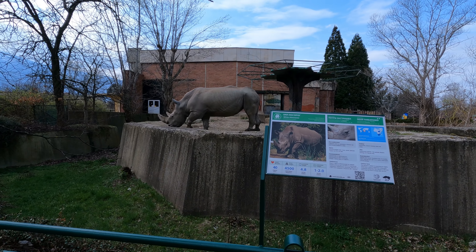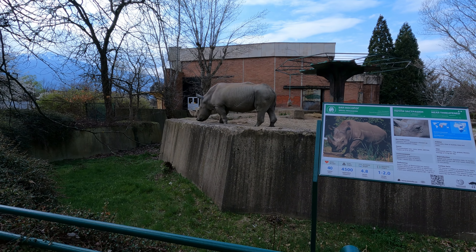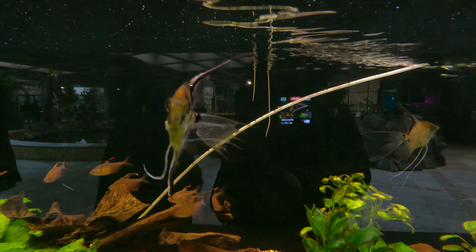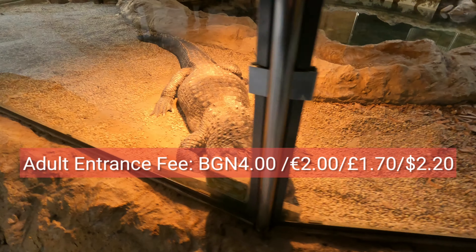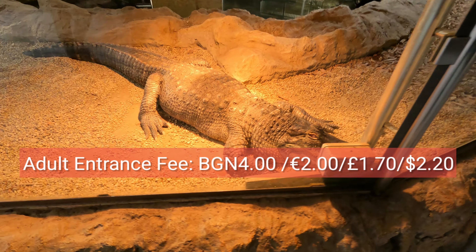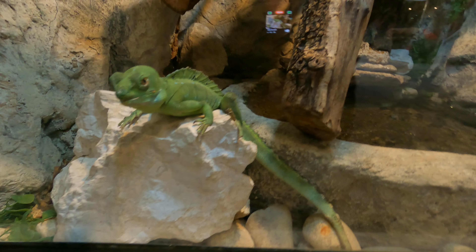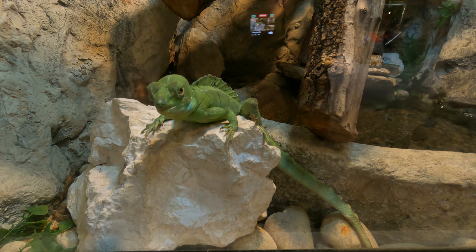The zoo is situated a little bit to the south of the city center. You can easily reach it by metro, and there are several buses that come here, for example bus 83, bus 64. You can check on Google Maps which bus would be suitable for you. For a comprehensive experience, allocate at least two hours to explore this park. For more information, you can visit the official website of the Sofia Zoo.